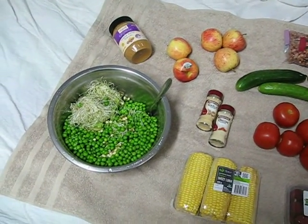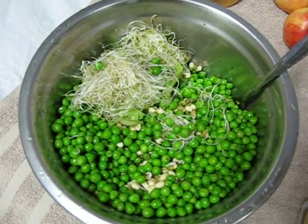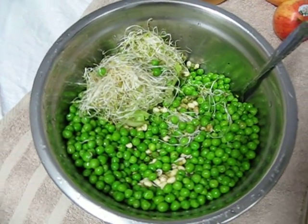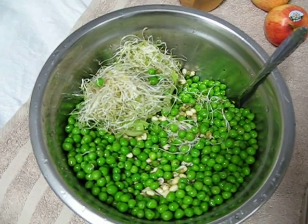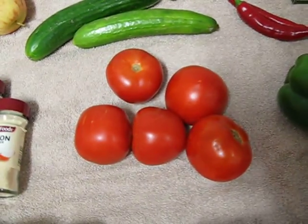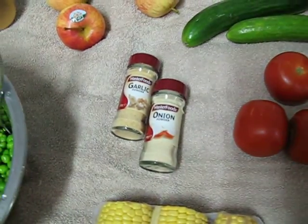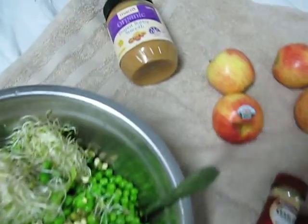Good morning everybody, just a quick tour of some vegan foods. This is my lunch today - it's romaine lettuce, mung beans, some alfalfa sprouts, some green peas. I'm going to put on probably this capsicum here and some of these tomatoes, and maybe some onion powder. But I'll show you a few other things we've got.